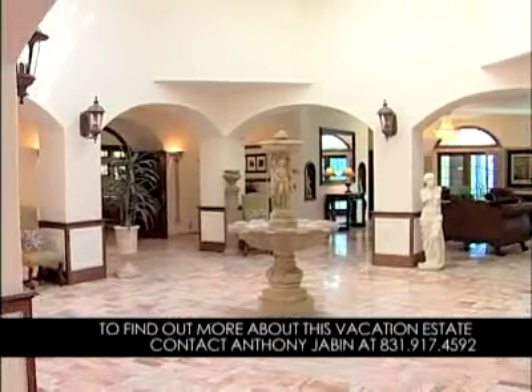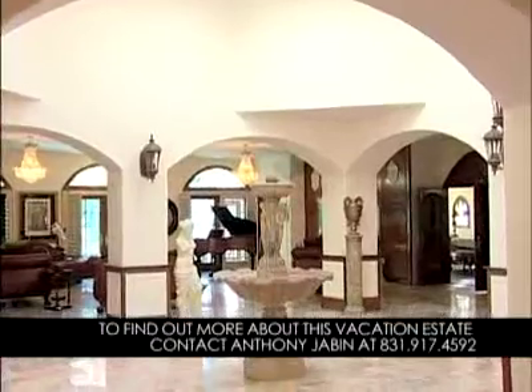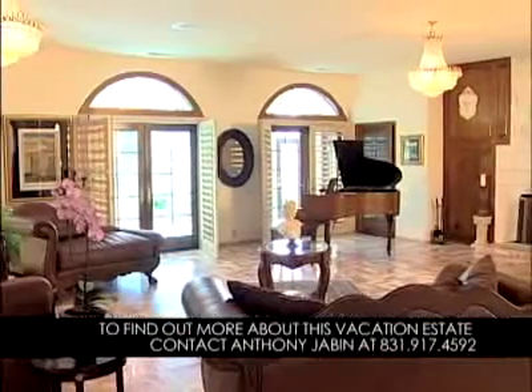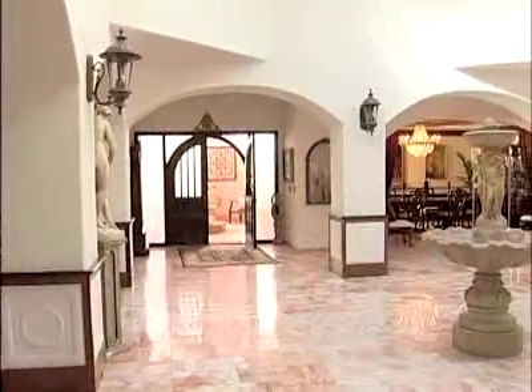This is quite a grand entrance when you consider the archways and the design in here. It's a very interesting architecture — I don't think there are too many homes that are built like this. Every angle appeals to me in this house; every room leads into this main atrium.